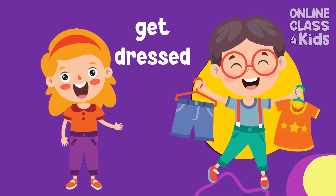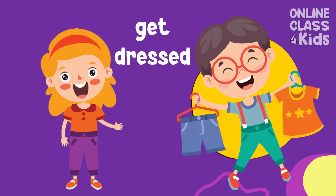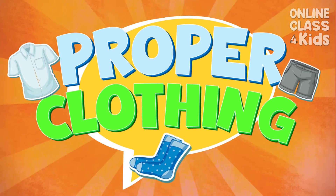You're right! We need to get dressed! Let's learn more about proper clothing!